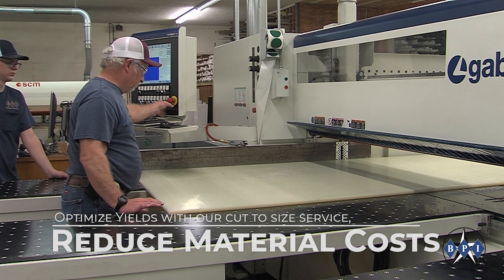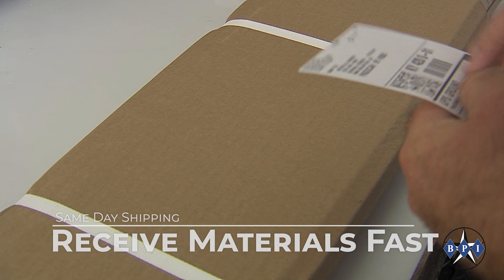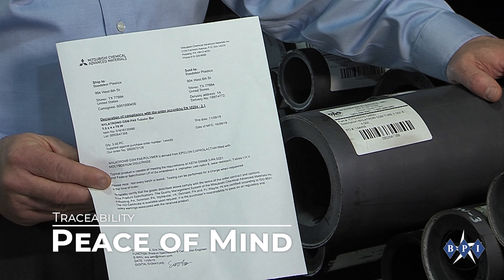All stock items are available cut to size to optimize your yields and reduce cost, with same-day shipping, material certs and CFCs available upon request.